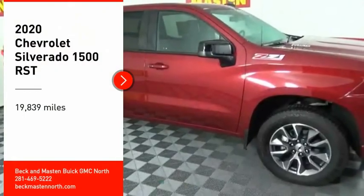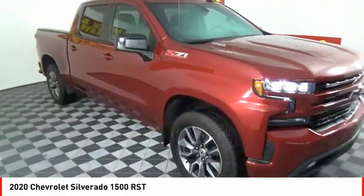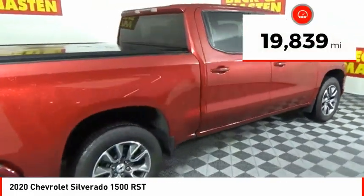You are going to love the 2020 Silverado 1500. The Chevy Silverado 1500 has the lowest cost of ownership of any full-size pickup. This vehicle has less than 20,000 miles.